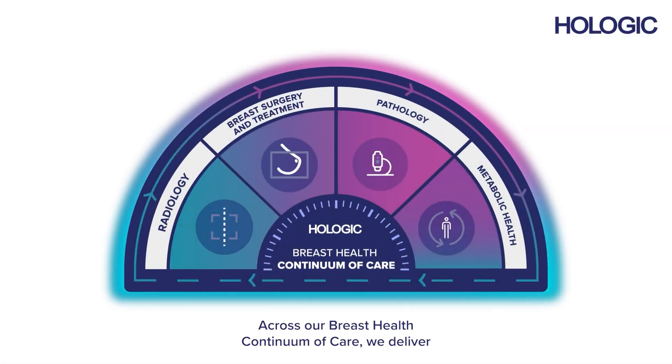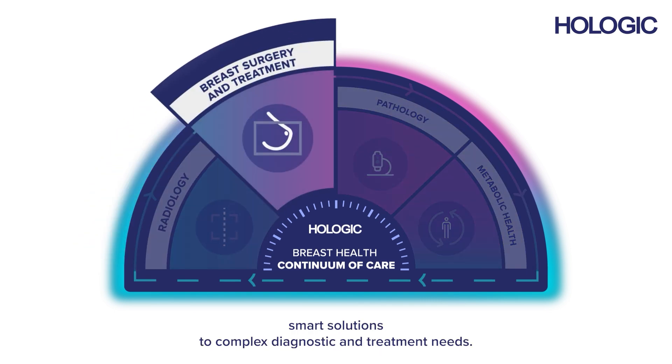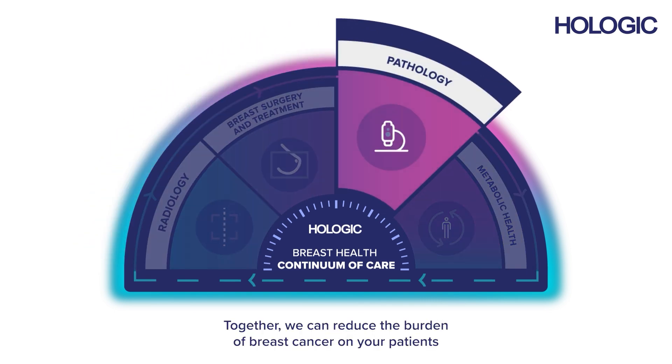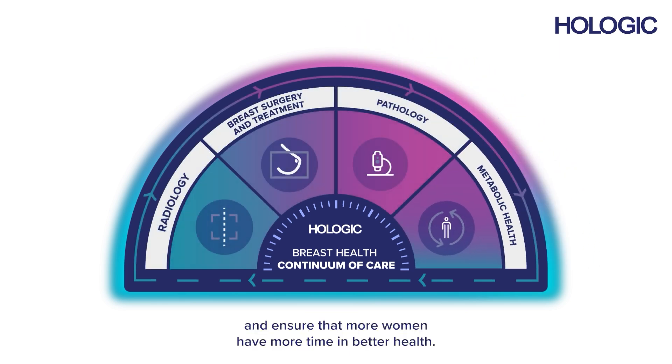Across our Breast Health Continuum of Care, we deliver smart solutions to complex diagnostic and treatment needs. Together we can reduce the burden of breast cancer on your patients and ensure that more women have more time in better health.